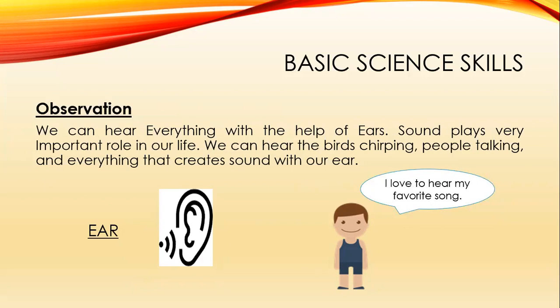We can hear everything with the help of ears. Sound plays a very important role in our life. We can hear birds chirping, people talking, and everything that creates sound. Like this boy — he says, 'I love to hear my favorite song.'